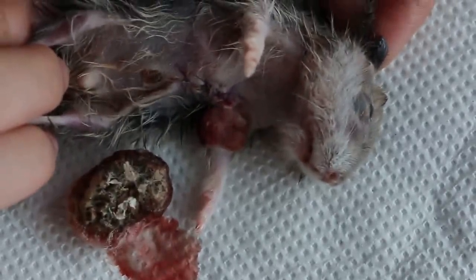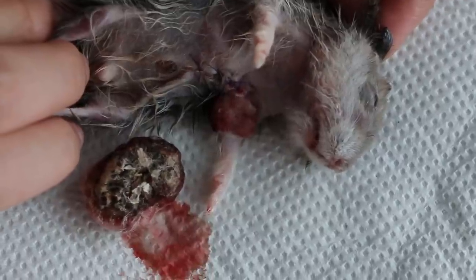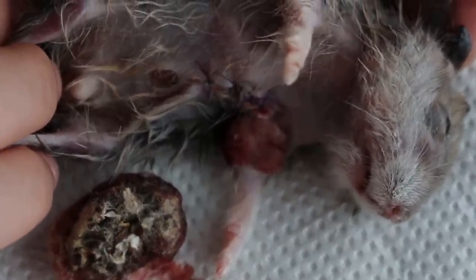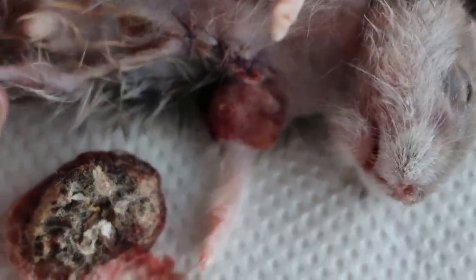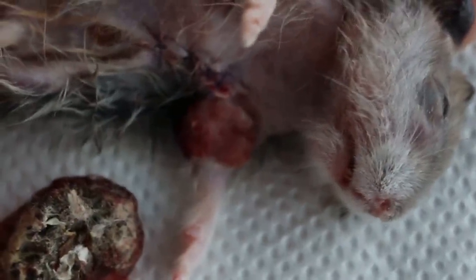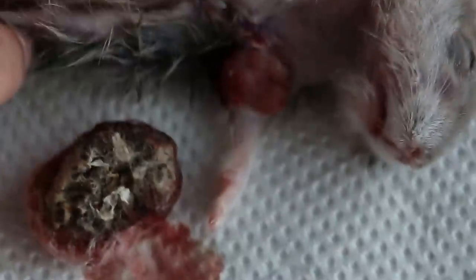We dare not do any other things like the ear warts and the left armpit, because the hamster is too weak and she's not really fully awake. To prolong the surgery would mean death, so this is the reason we don't try to do so many things at one time.